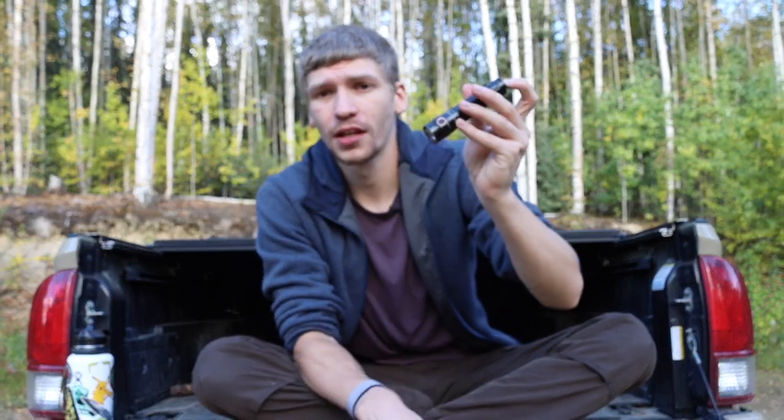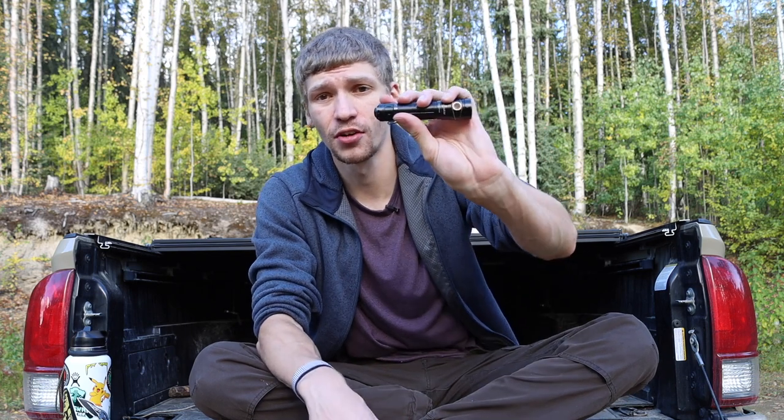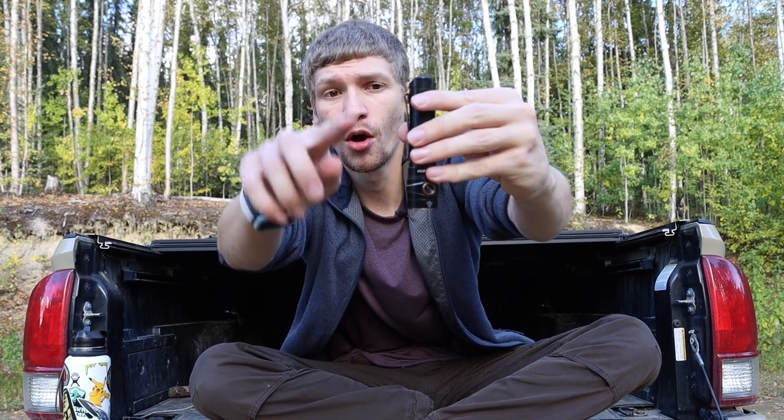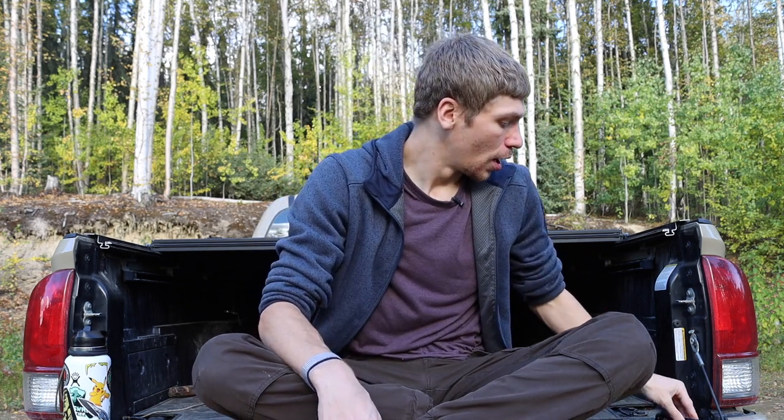My flashlight is the Fenix LD30, which is probably due for an upgrade soon. I usually upgrade my flashlights every year or two, aiming for the smallest flashlight with the highest output and good battery life. The LD30 delivers on both. I did modify the clip — it had a U-shaped clip that kept getting bent and caught on things, so I removed that portion and bent the clip back to a more standard profile.